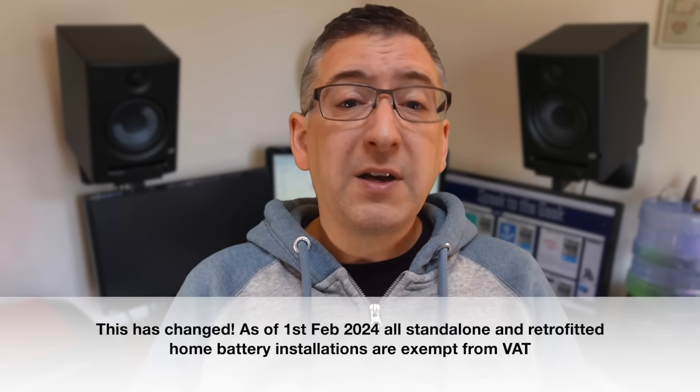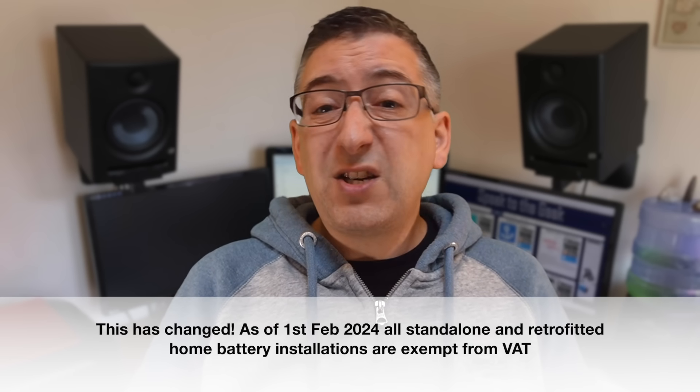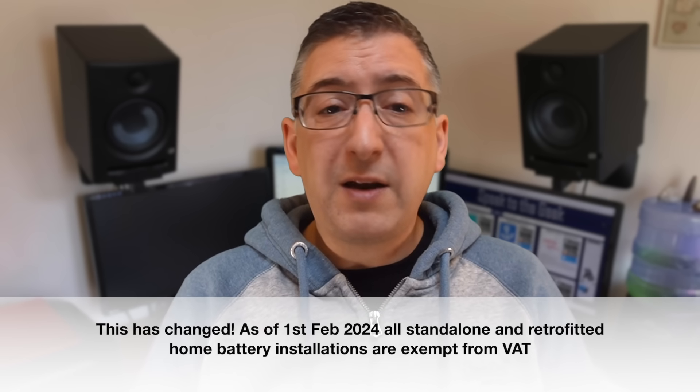You also need to decide if you're going to get solar panels installed at the same time. The first reason is that solar panels and batteries go together really well — batteries effectively turbocharge your solar panels by spreading their generated energy into the darker hours. Secondly, at time of putting this video together, solar installations in the UK are exempt from VAT. If you have a battery installed at the same time as solar panels then the battery is also VAT free. But if you have a battery installed on its own you have to pay VAT, which can increase the cost quite a bit. And if you already have solar panels, there are many retrofit options available.